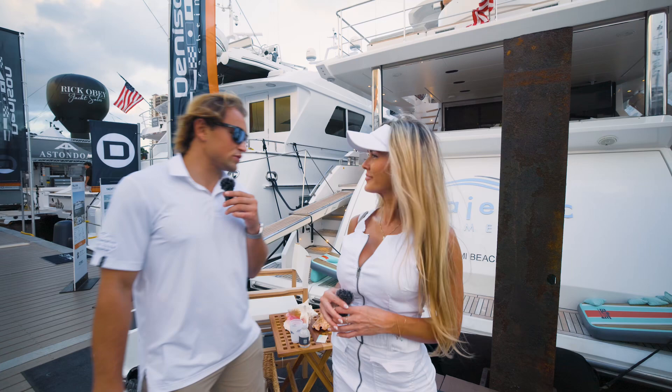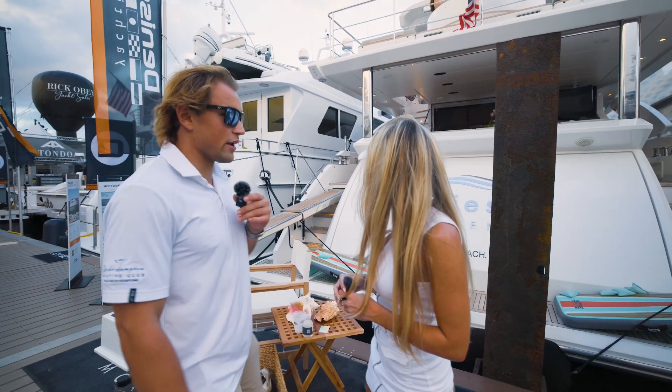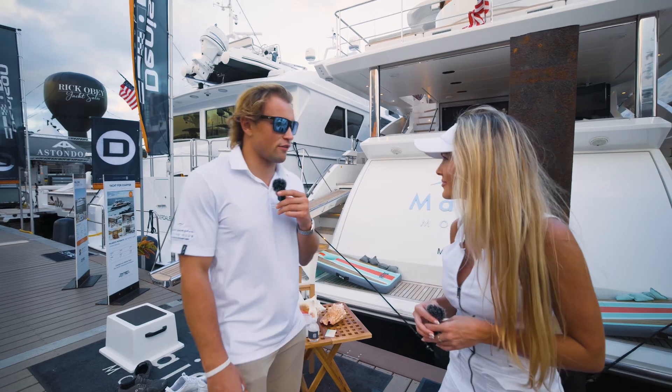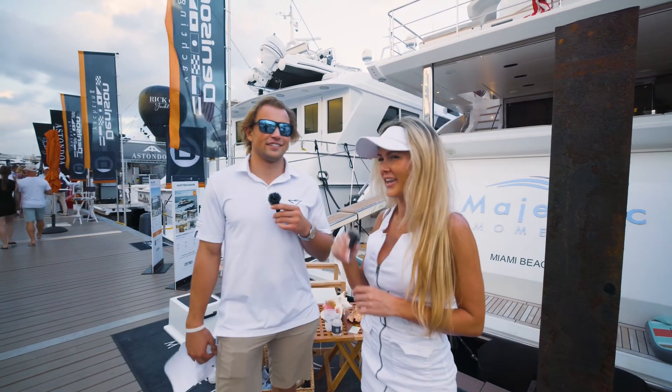He gets to be the second one. Alright, so this is what a $5 million boat looks like. This is an 88-foot Azimut. I'm gonna have our friend Brooke show us around, and maybe we can honk another horn. Let's go. Maybe. Let's see.